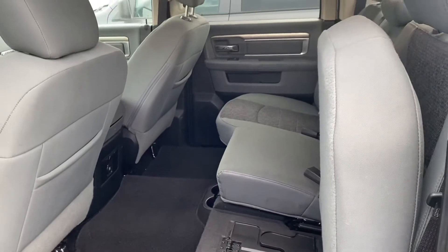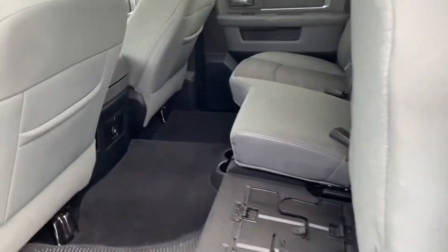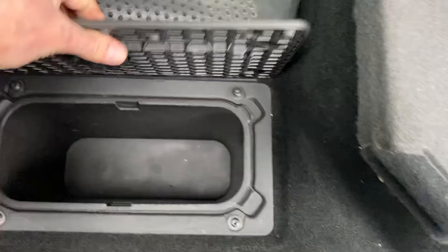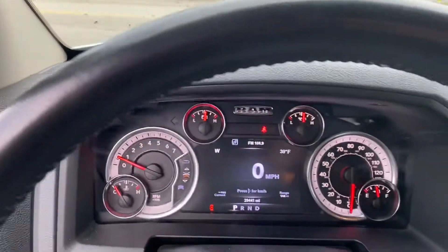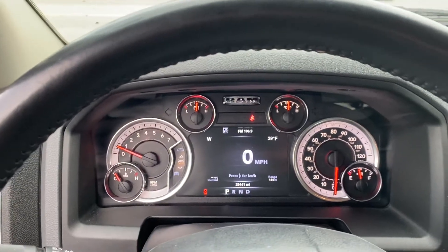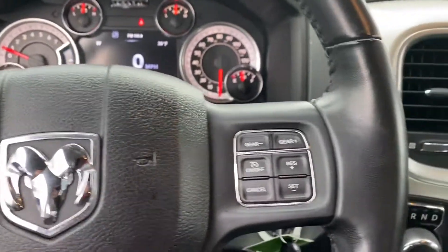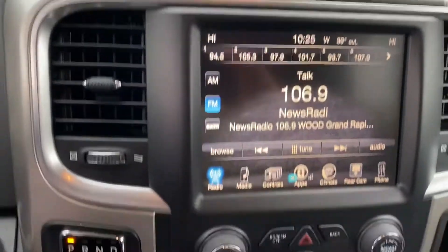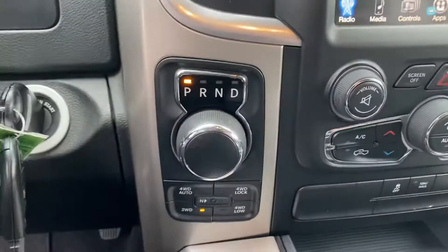The back seat has plenty of legroom — four inches more legroom than anybody else in the competition. Those seats do fold up for additional storage, and there's more storage here in the floor. Power windows, power locks, power seats. Step inside and we've got the fully customizable instrument cluster, Bluetooth hands-free calling, voice recognition, cruise control, large touchscreen display, dual zone climate control, park sense, four wheel drive, and even more storage with this beefy center console.